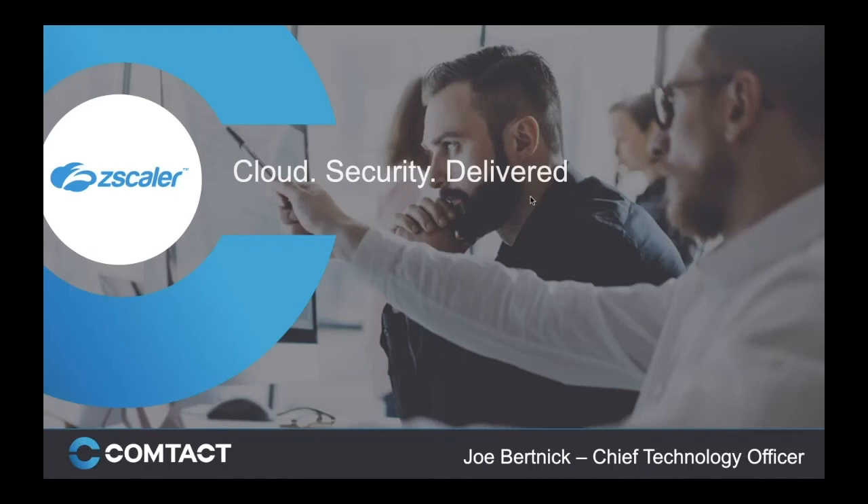Good afternoon everybody and thank you for joining this joint webinar with Zscaler and Comptact. The two presenters today are Joe Burtnick, Chief Technology Officer of Comptact, and Aaron Ramsey, one of the senior sales account managers at Zscaler. I will now pass over to Joe Burtnick, who will start the show rolling.